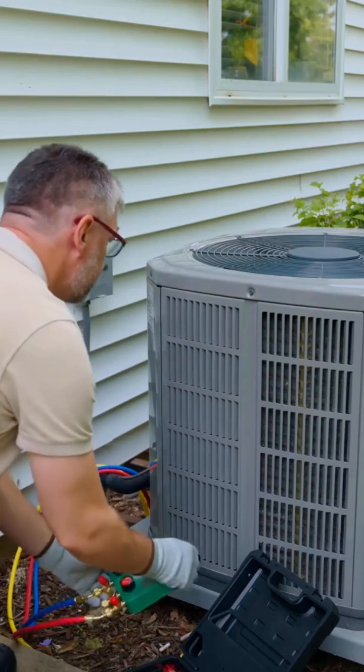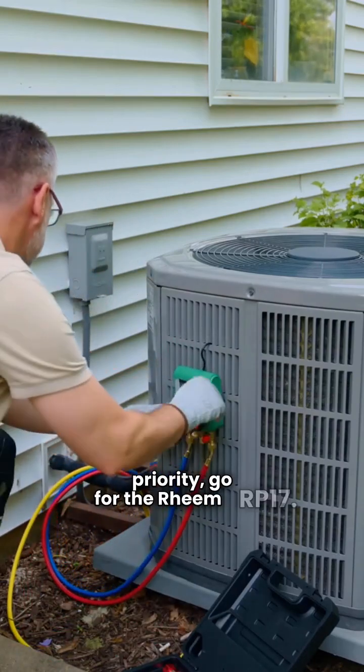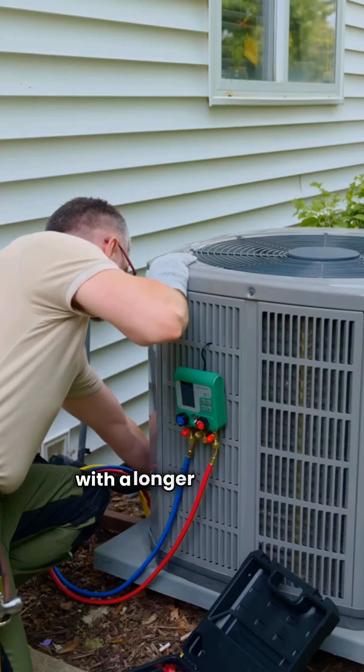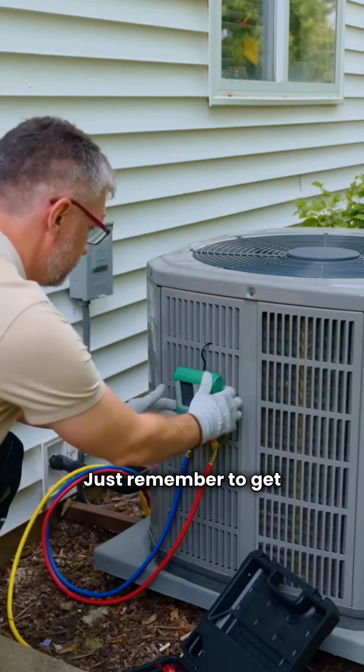So there you have it. If heating efficiency is your top priority, go for the Rheem RP-17. But if you want that extra peace of mind with a longer warranty, Trane's a solid choice. Just remember to get a certified installer.